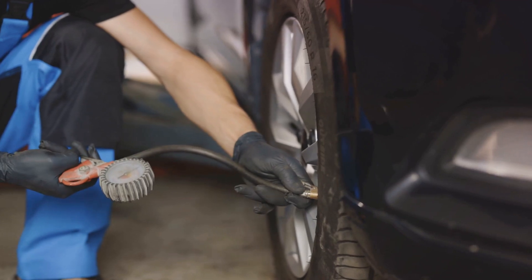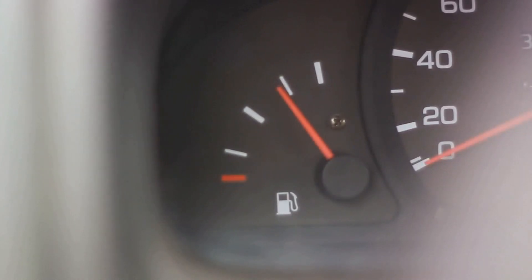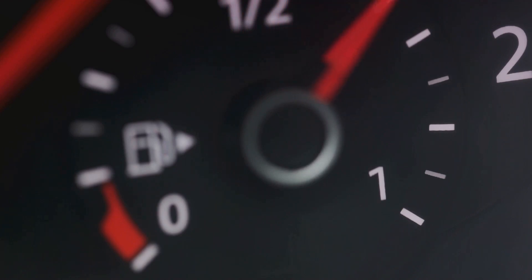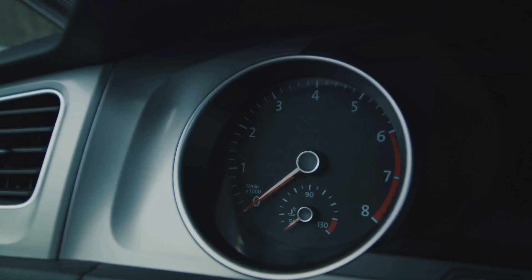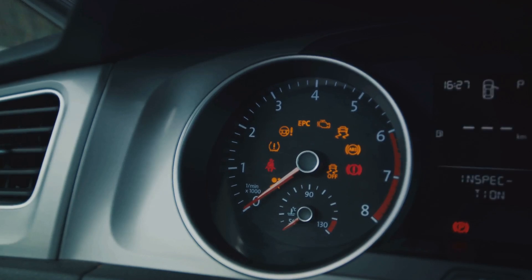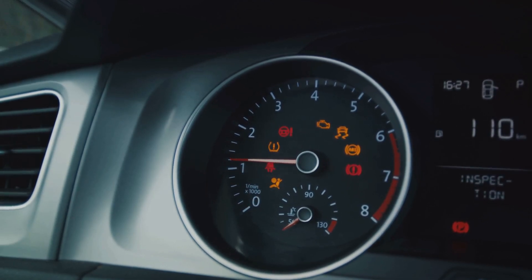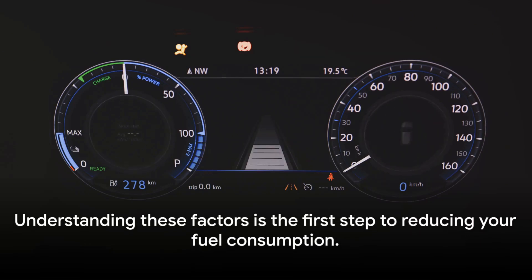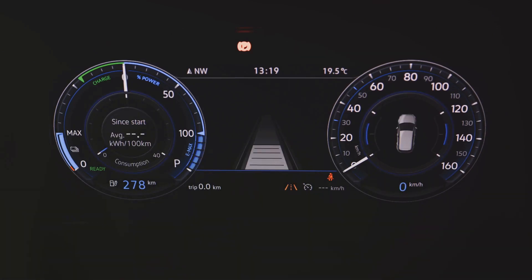Then there's the issue of underinflated tires. When your tires aren't properly inflated, they create more resistance, making your vehicle work harder and burn more fuel. It's akin to trying to run in water — the resistance slows you down and requires more effort. Excessive idling is another culprit. When your car is idling, it's essentially using fuel without going anywhere — it's like leaving the faucet running, wasting water pointlessly. Lastly, unnecessary weight in the car can also increase fuel consumption. It's like carrying a heavy backpack while running: it slows you down and requires more energy.